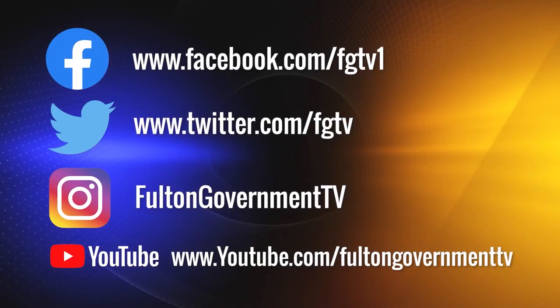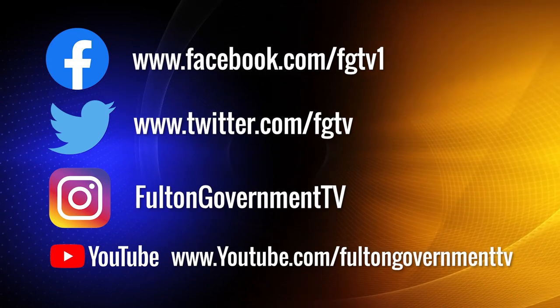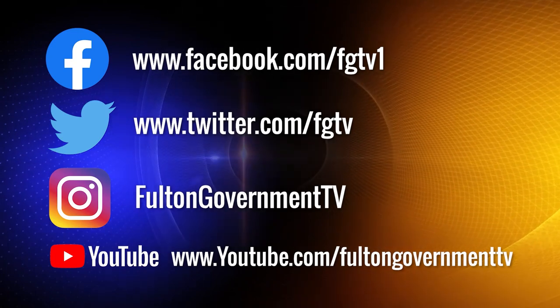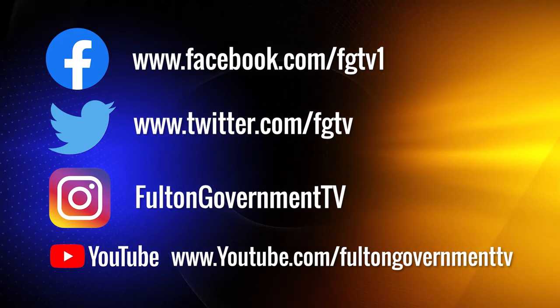That's just some of what's happening in Fulton. To stay connected, check us out on Facebook, Twitter, and Instagram. You can also see us on our YouTube channel, so do us a favor and subscribe.